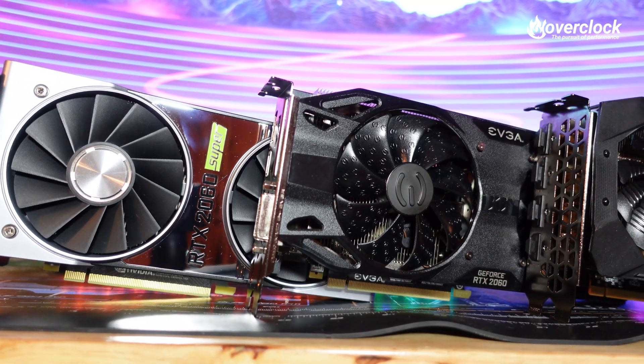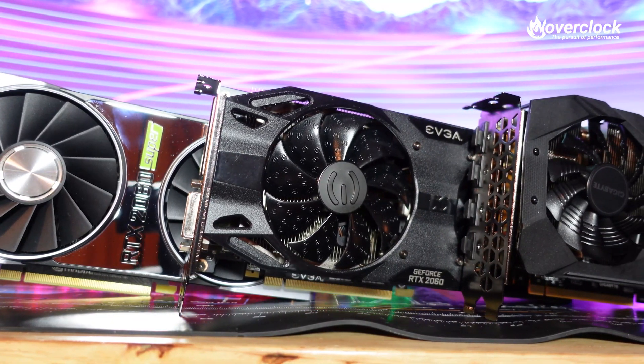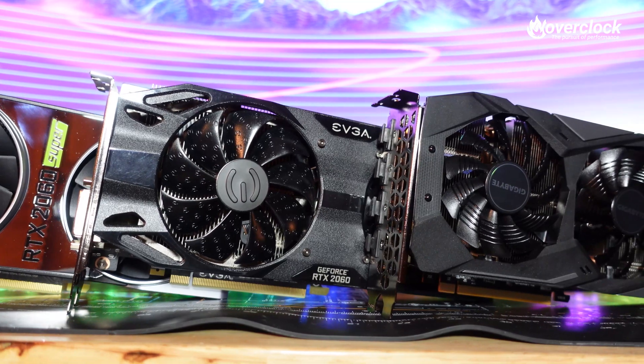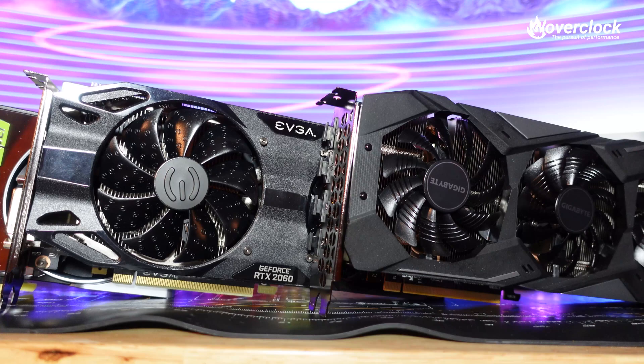Priced at around $300 USD, the natural competitor of the RX 5600 XT is the RTX 2060 from NVIDIA. Unfortunately, I only have a couple of RTX 2060 Supers to test alongside the RX 5700 XT, as well as an RTX 2070 Super for a high-end GPU comparison. Testing will be done at 1080p as well as 1440p, so let's get to those benchmarks and then we can discuss the results.